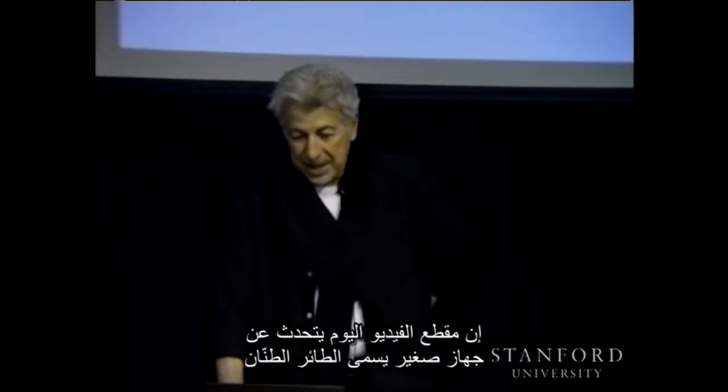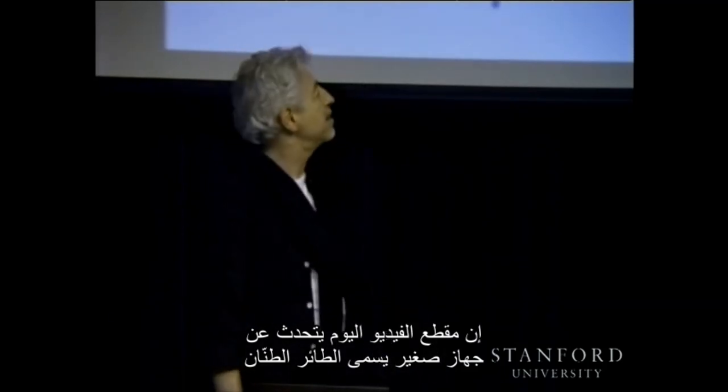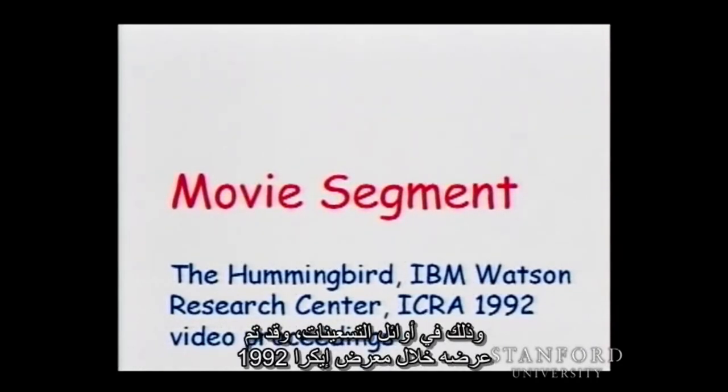Today's video segment is about a small device called the Hummingbird. The Hummingbird was developed at IBM Watson Research Center in the early 90s and was published in the proceedings of ICRA 1992.